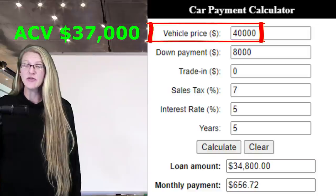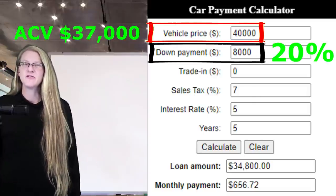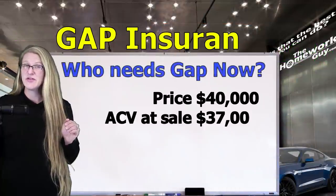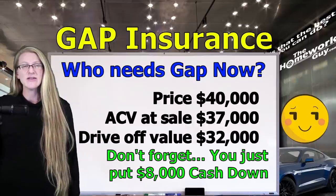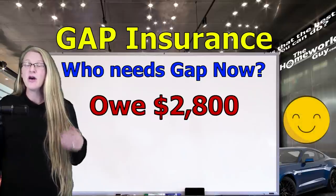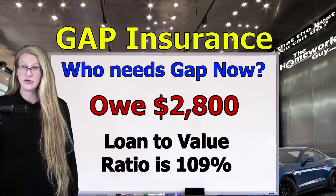The actual cash value that the bank says the car is worth is only $37,000 — thank you, inflation. You put 20% down, which is $8,000. With 5% interest on a 5-year loan, the amount you'll pay over the course of the loan is $34,800. However, your car isn't worth $40,000; it's only worth $37,000. When you drive off the lot, your car instantly depreciates to $32,000. If you got in an accident that same day, you'd owe $2,800 on the vehicle after insurance totaled it and gave you the cash. If you have Gap Insurance, they would cover that additional $2,800 of the loan payments remaining. Your loan-to-value ratio on day one is $34,800 to $32,000, which is 109%.